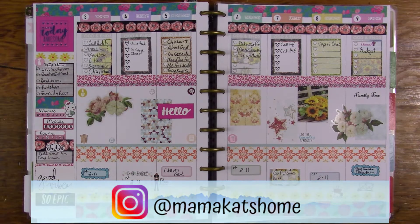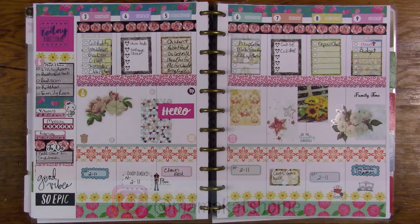Welcome to Mama Cat's Home. Today I'm going to be sharing with you my Big Happy Planner and the way I will be decorating it for the week of the 17th through the 23rd.